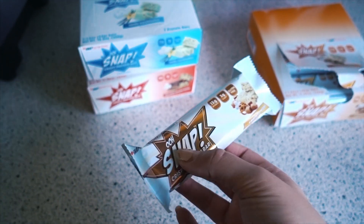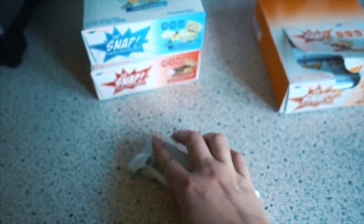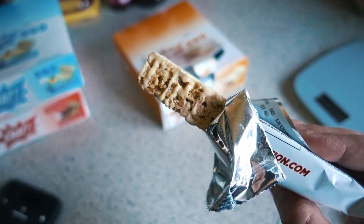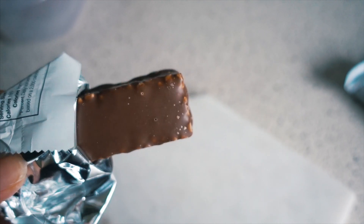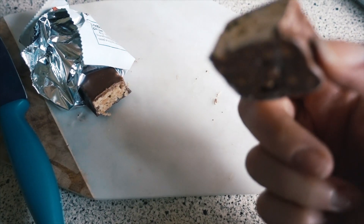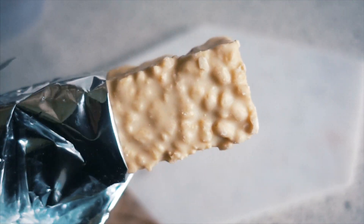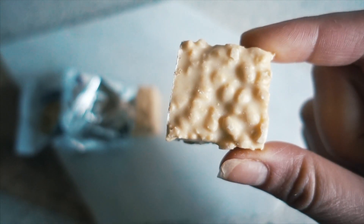I'm gonna show you what they look like too. Nothing more disappointing than when a protein bar has super high macros and is super small — but this is like the size of my palm, so it's a pretty decent sized bar. Here's what it looks like — it's pretty thick, looks like a Rice Krispie Treat, and it is delicious. This is the chocolate peanut butter — it's kind of coated. I'm gonna cut it in half. The peanut butter is so good; the texture and taste together kind of remind me of a Butterfinger bar. And then this is the vanilla marshmallow — this one gives off major Rice Krispie Treat vibes and is delicious.